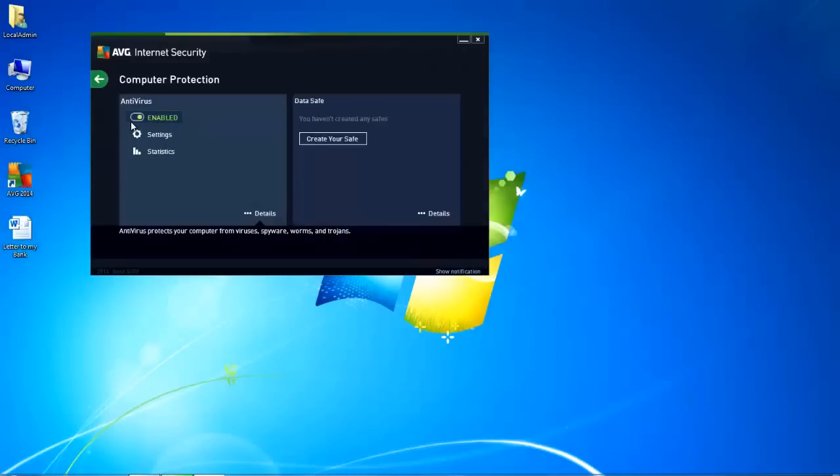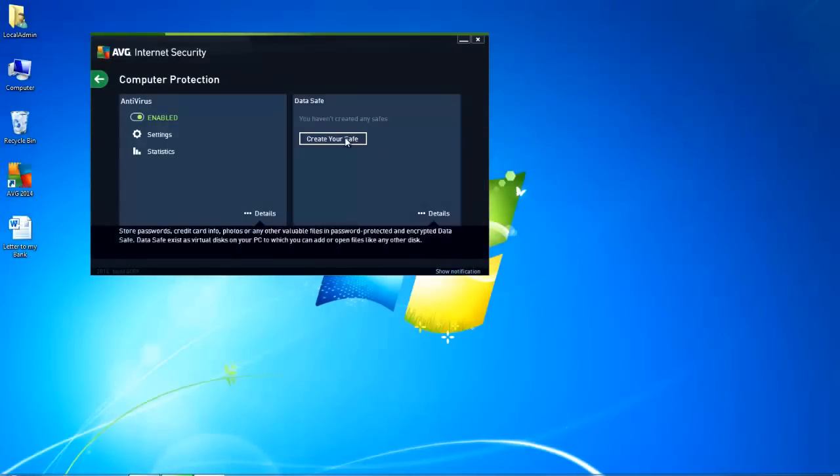So I can come into the computer and create a DataSafe of my own. I need to give it a password. So for this instance, we'll use 'test.' As you can see, you can look at the password to make sure you've got the same. Obviously I'd recommend a far more complex password than I've used here, and the product is also telling me this password is weak.